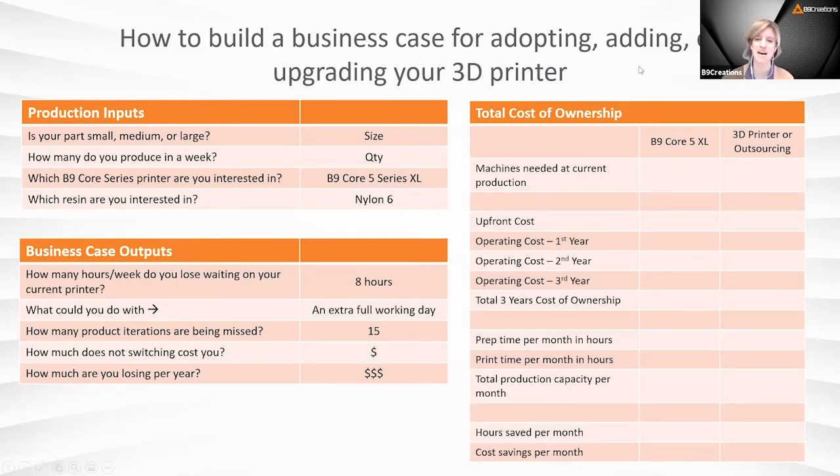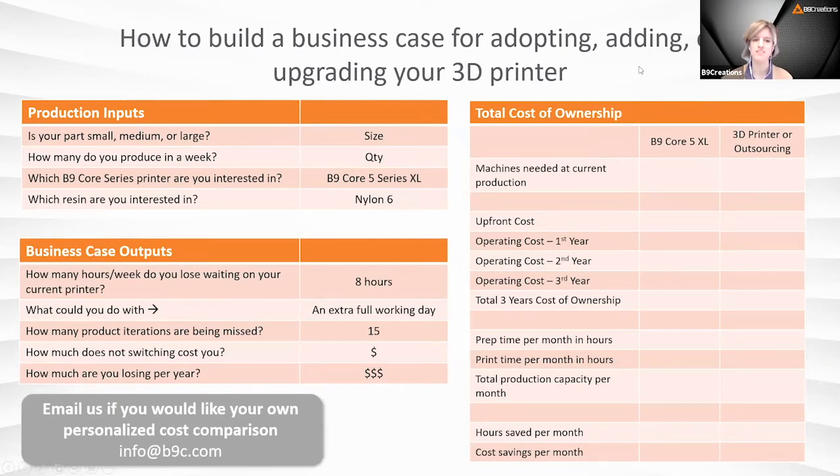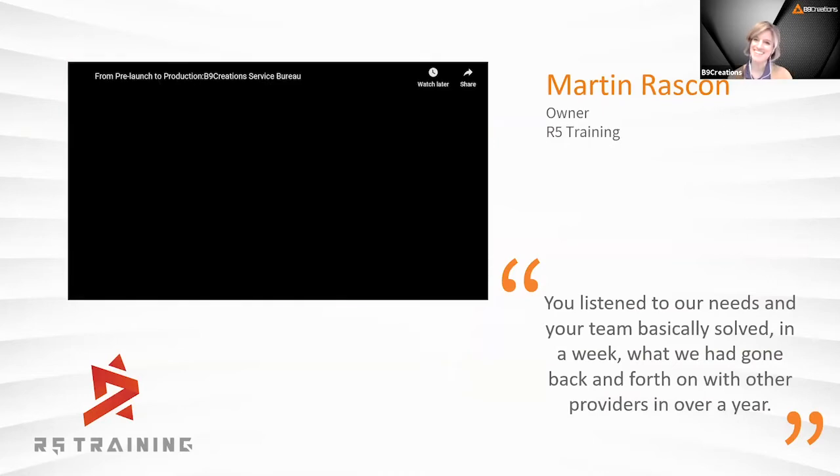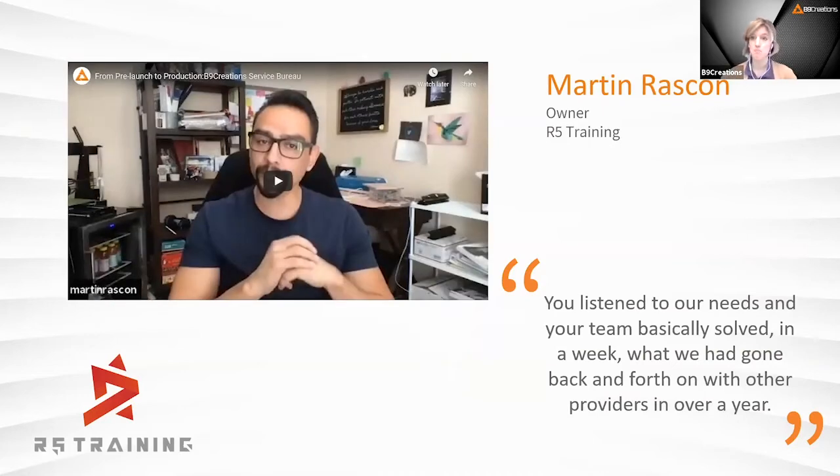If anyone wants a personalized cost comparison, feel free to email info@b9c.com and we'll give you a tailored calculator going through everything Eric and Adrian mentioned to see what makes sense for you. Now, this is Martin from R5 Training — he's a bit earlier than Adrian in terms of his product and experience with 3D printing. It'll be very helpful to hear what it looks like to leverage B9 as a service bureau to develop rapid part iterations for a consumer tech product.